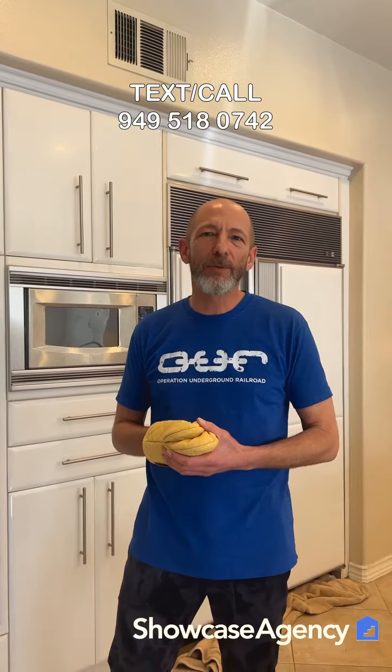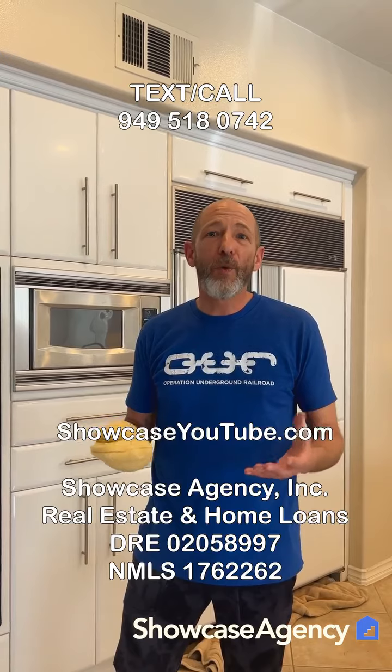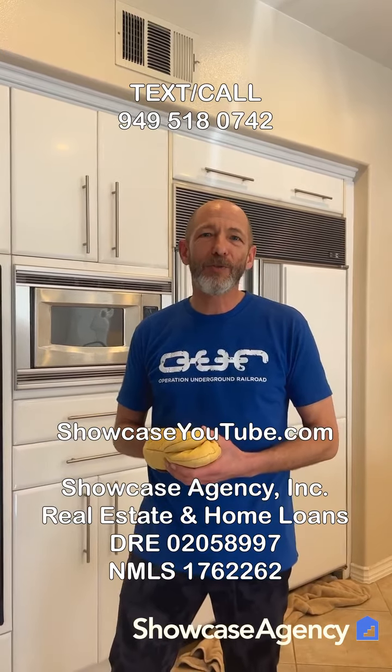If you've got questions about this, this is what we do all day. You can reach out to us at 949-518-0742 — you can text or call us on that number. And if you're looking for more home buying guidance, just check out our YouTube channel at showcase.youtube.com.